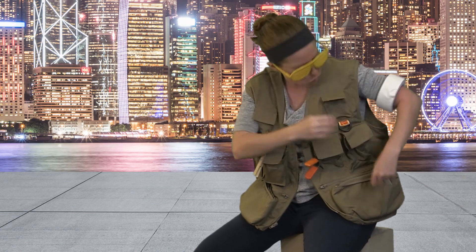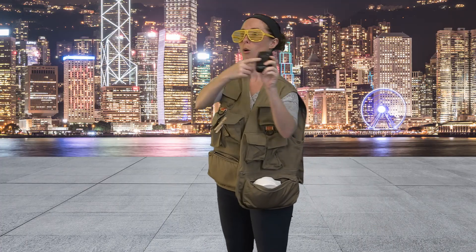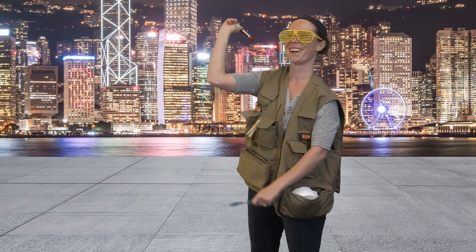Coming in at number five, make sure to have a fisher's vest or a fanny pack — something to keep all your small gadgets close by so you can get to them at any time.